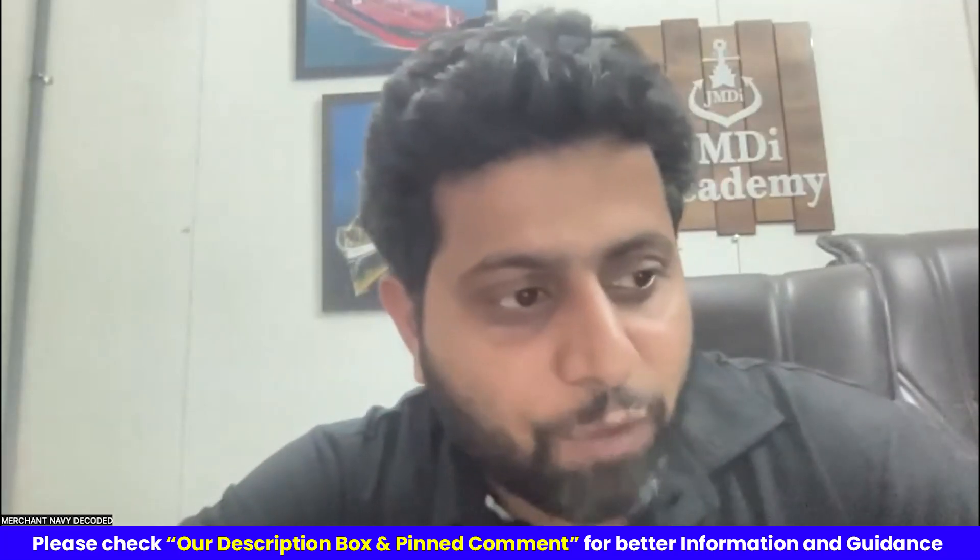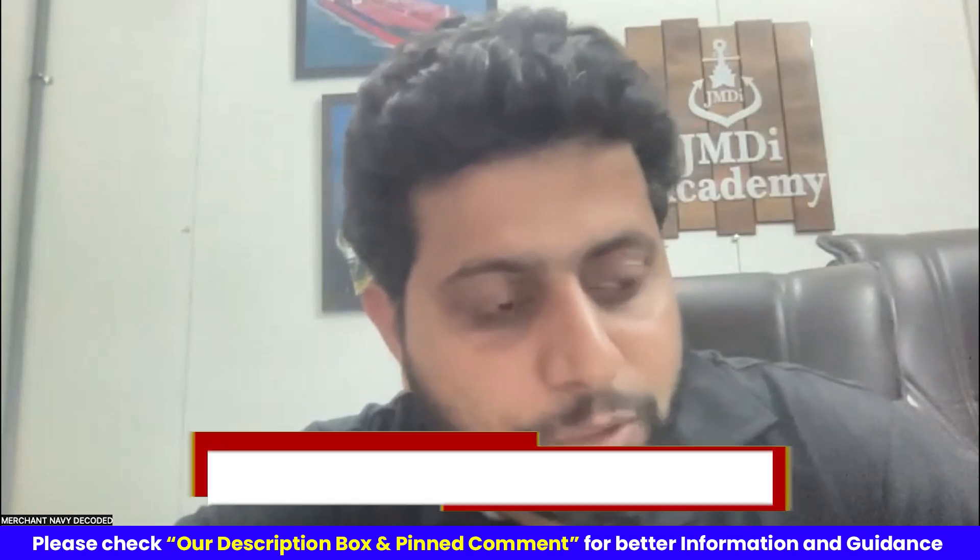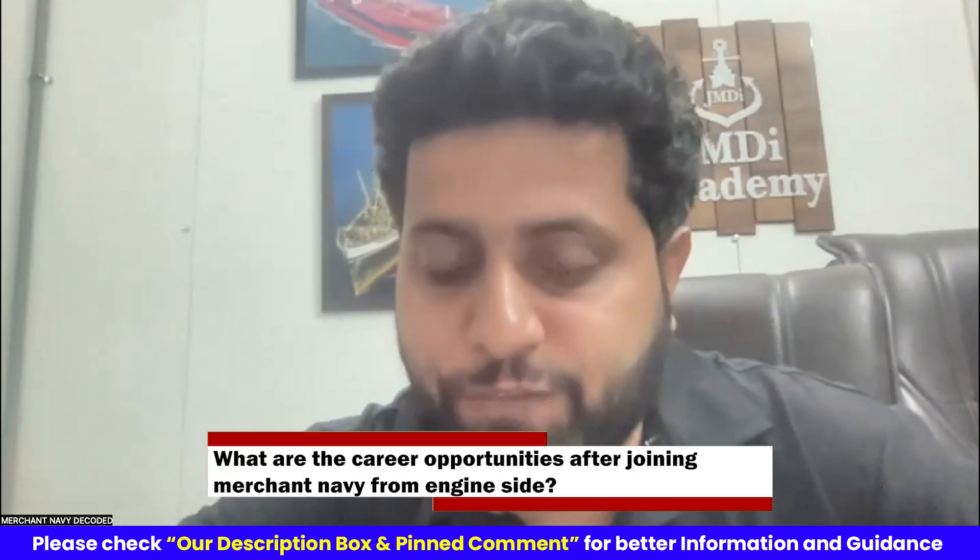The next question is by GV: what are the career opportunities after joining Merchant Navy from the engine side, like after becoming Chief Engineer?